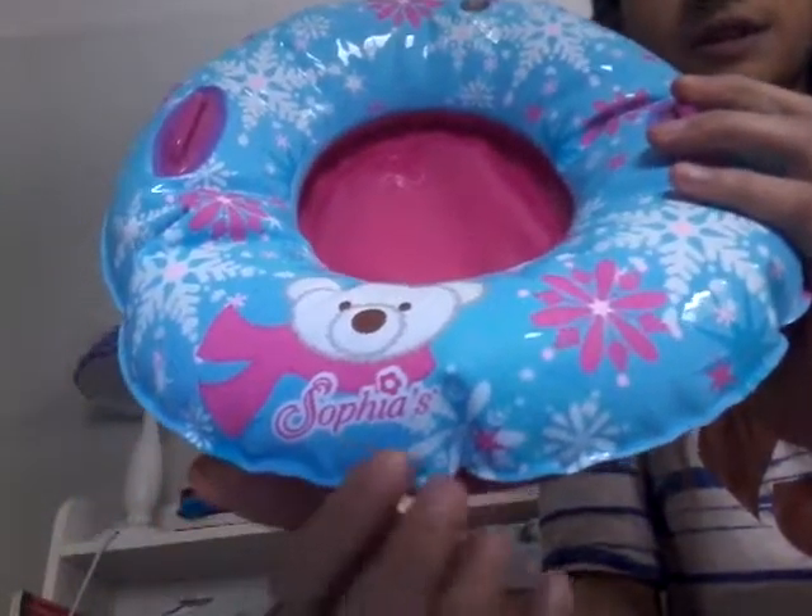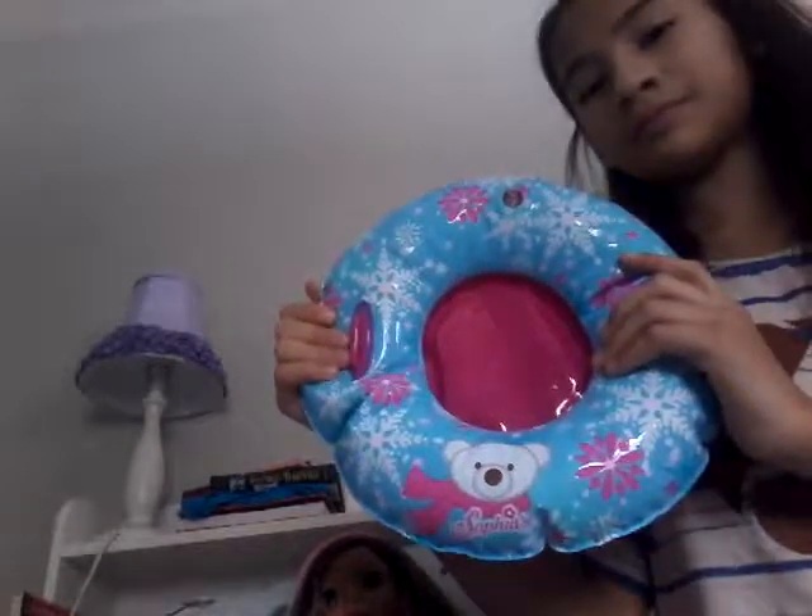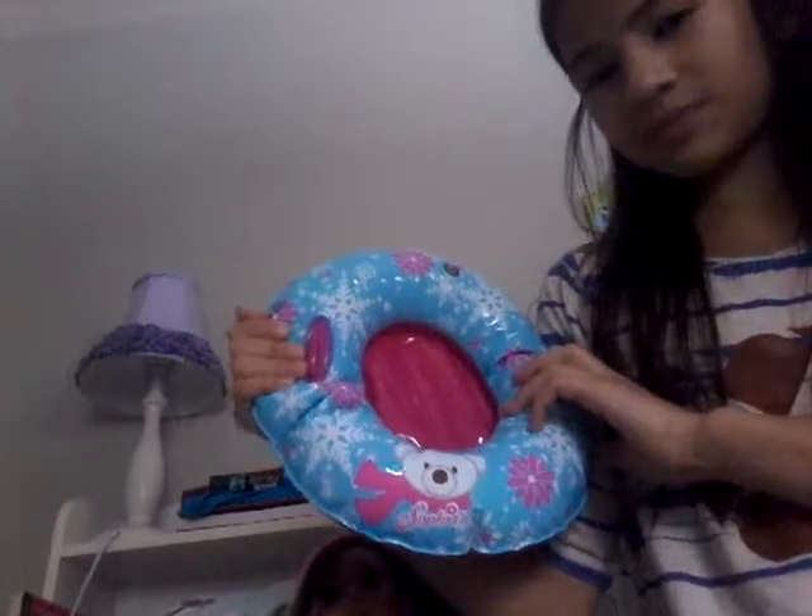Then I have this sled here from Sophia's. It's pink and blue and it has two little handles for her to hold onto and a butt seat. This is how she slides down, but I'm not actually going to push her down any hills — it's going to be more like a chair for her to sit on.